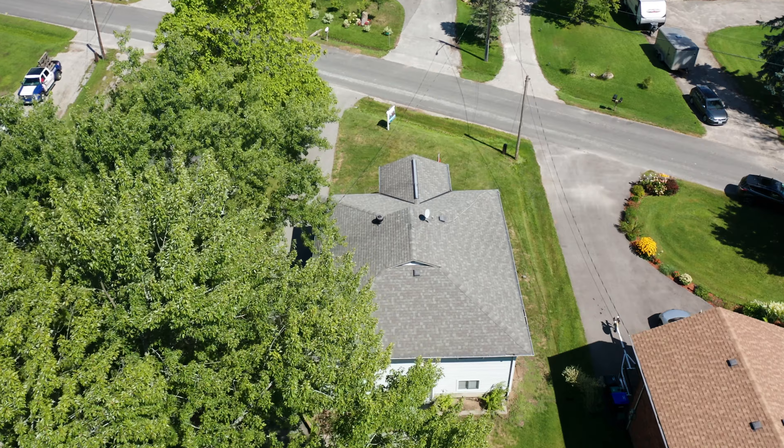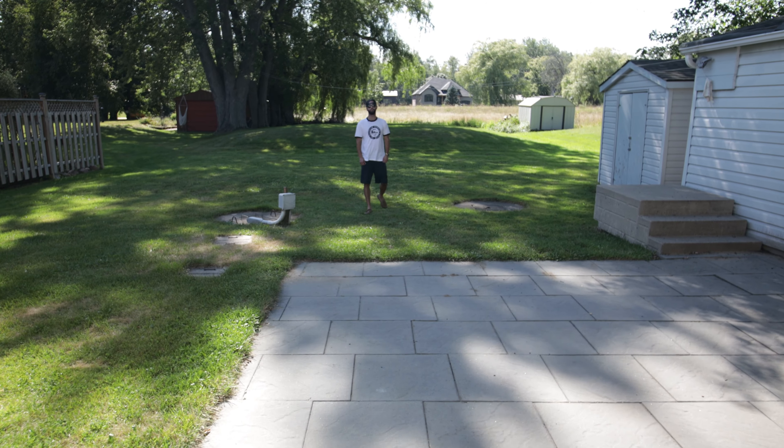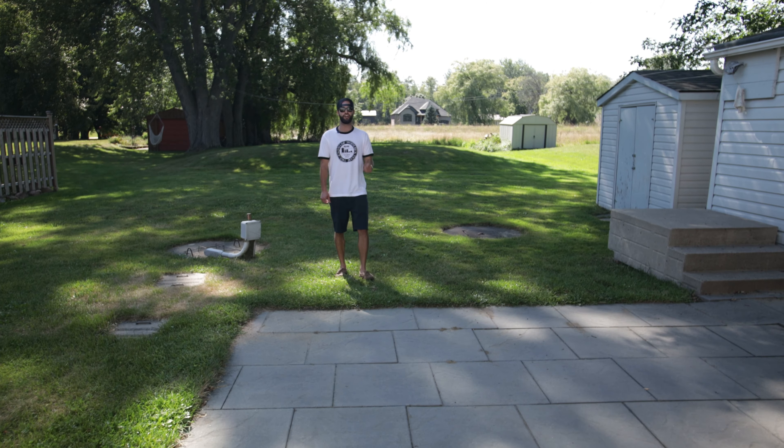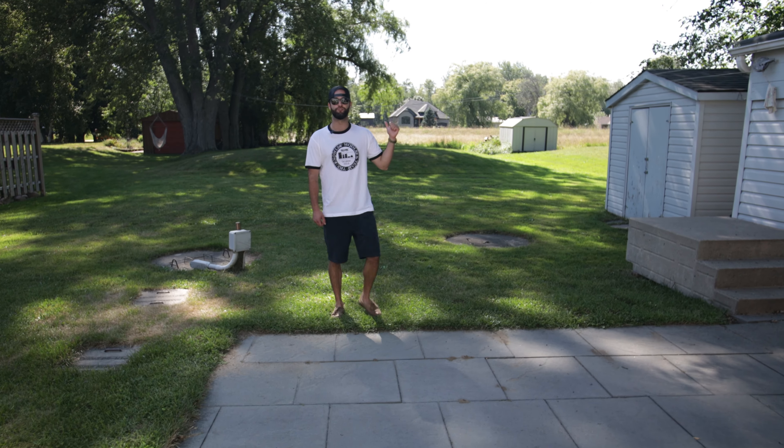Talk about an amazing country feel. You have a beautifully landscaped patio sitting on a 65 by 250 foot mature tree lot, and the cherry on top — you're backing onto five acres of open space.